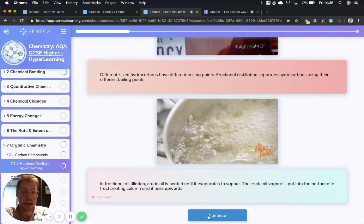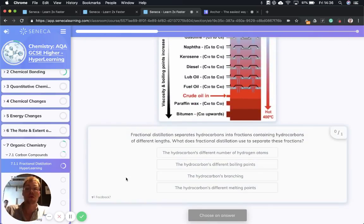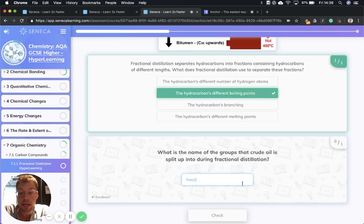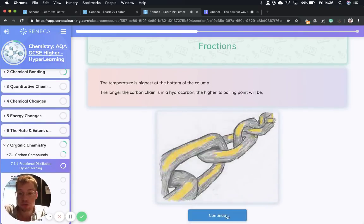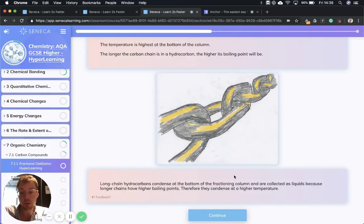In fractional distillation, crude oil is heated until it evaporates into a vapor. The crude oil vapor is put into the bottom of a fractionating column and it rises upwards. Fractional distillation separates hydrocarbons into fractions containing hydrocarbons of different chain lengths. In the fractionating column, the temperature is highest at the bottom, and the temperature gets gradually lower as we go up the column. The longer the chain of the hydrocarbon, the higher its boiling point. Long chain hydrocarbons condense — going from gas to liquid — at the bottom of the column because they have higher boiling points.